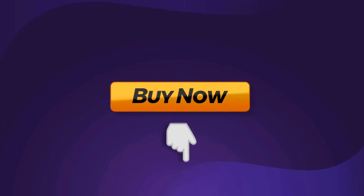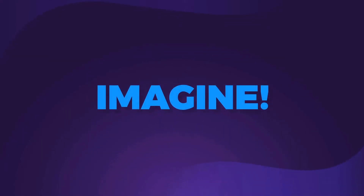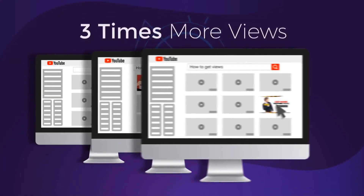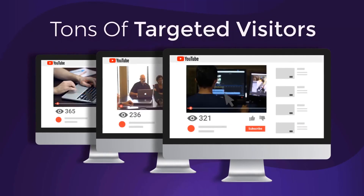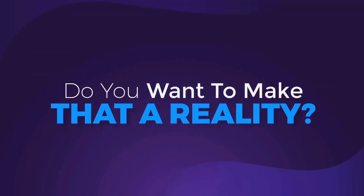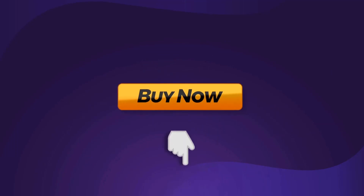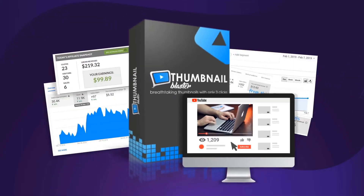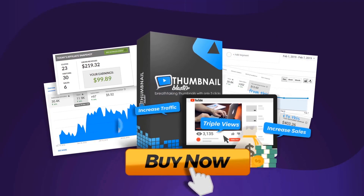Click the button below, and in 30 seconds from now, you'll create your first professional thumbnail. Imagine what it would be like if in one week from today, all your videos would get three times more views. Imagine getting tons of targeted visitor traffic to your offers. Now, do you want to make that a reality? If so, click the button below this video and get instant access to Thumbnail Blaster and triple your video views and increase your traffic and sales with only a few clicks.